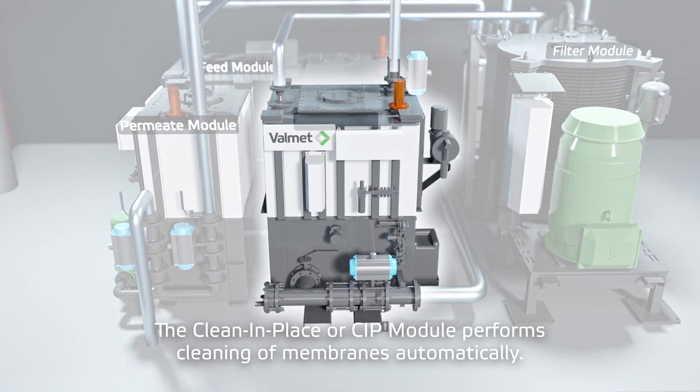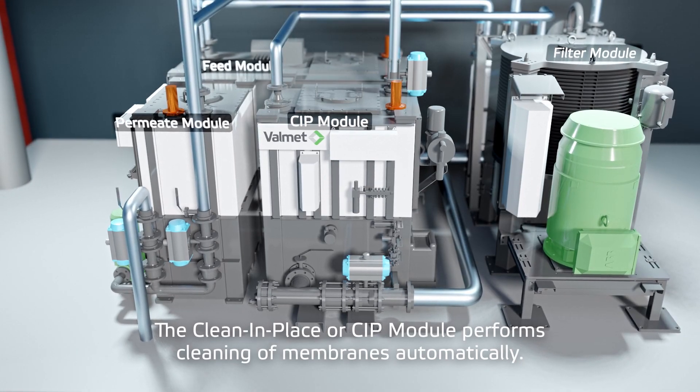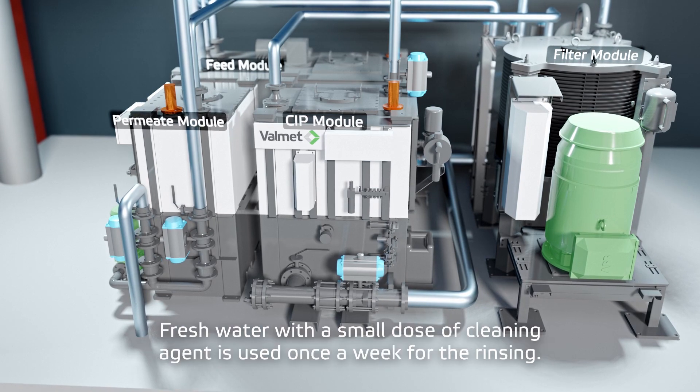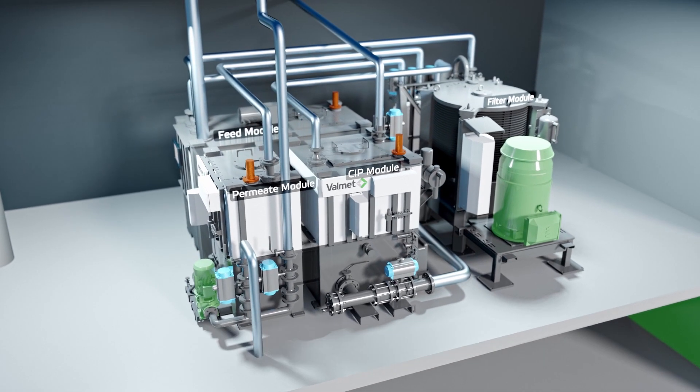The clean-in-place, or CIP, module performs cleaning of membranes automatically. Seawater can be used for daily cleaning cycles. Fresh water with a small dose of cleaning agent is used once a week for rinsing.